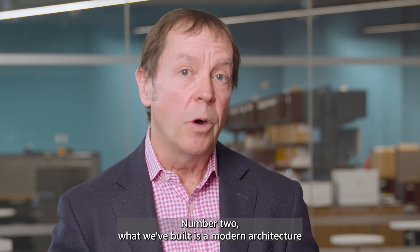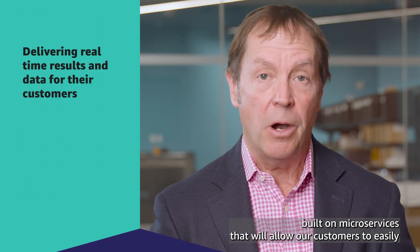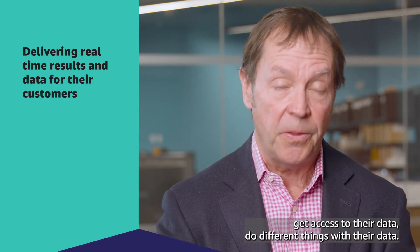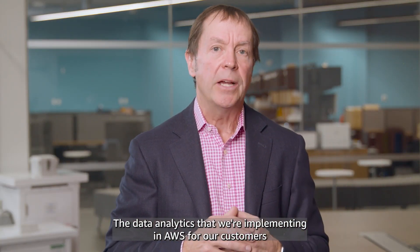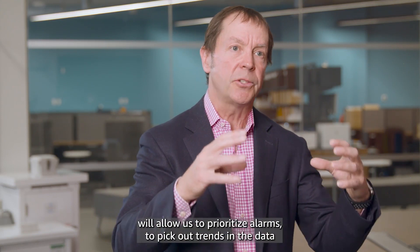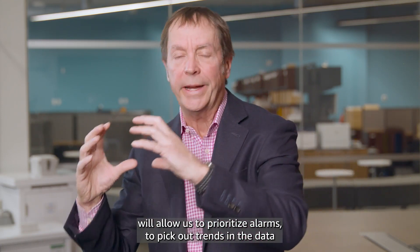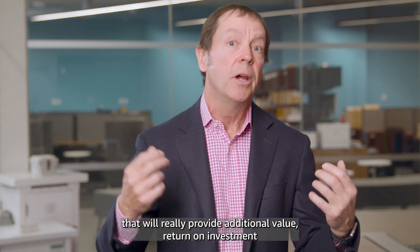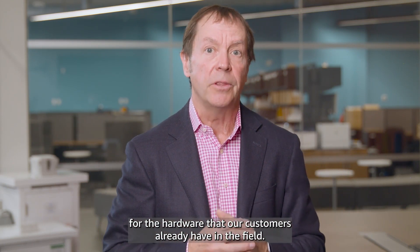Number two, what we've built is a modern architecture built on microservices that will allow our customers to easily get access to their data and do different things with their data. The data analytics that we're implementing in AWS for our customers will allow us to prioritize alarms, pick out trends in the data that will really provide additional value, and return on investment for the hardware that our customers already have in the field.